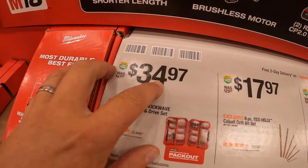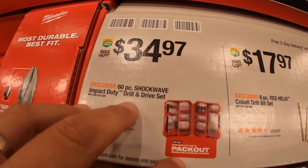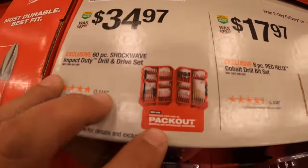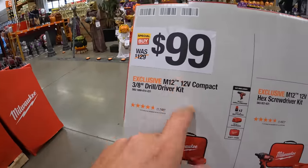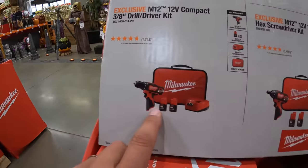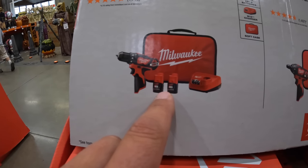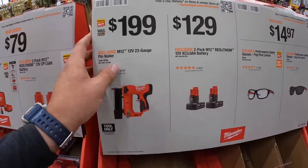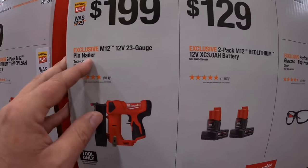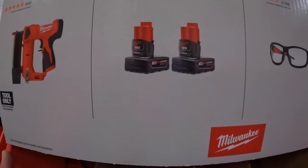They also have for $34.97 the Pack-Out 60-piece Shockwave impact duty drill and drive set. For $99 they have the M12 brushed tool driver with two 1.5 amp hour batteries, charger, and a soft case. $199 for their M12 12-volt 23-gauge pin nailer. $129 for two 3 amp hour M12 batteries.